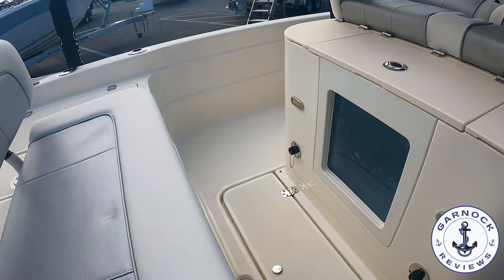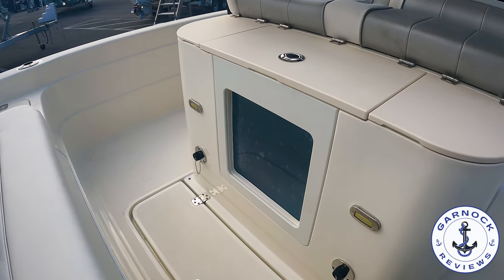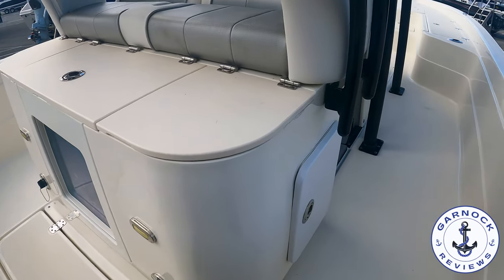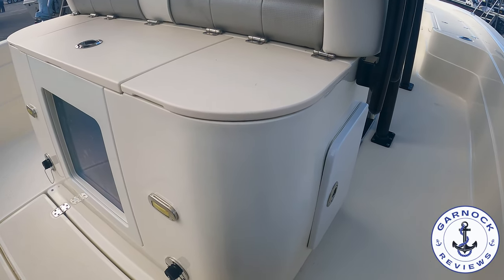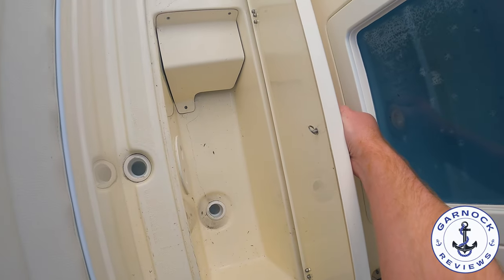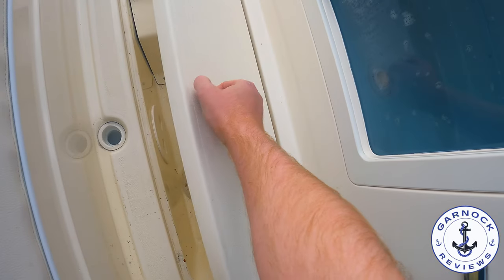This is a great bait station. On the left hand side you've got a sink, and on the right hand side you have self-draining storage — you can easily fill that full of ice if you wanted to. And even between the transom seat and this livewell we've got more deck space storage too.